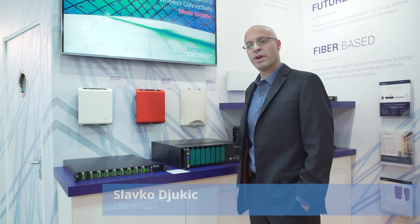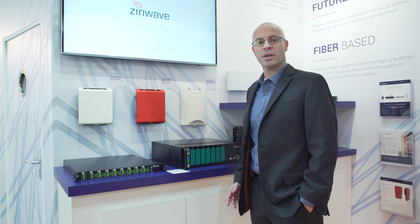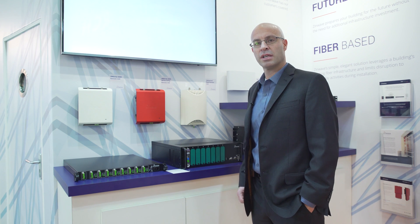What we have here is ZinWave's patented wideband RF over fiber distributed antenna system platform, used to solve coverage issues in public venues, enterprise buildings, hospitals, hotels, and so on.